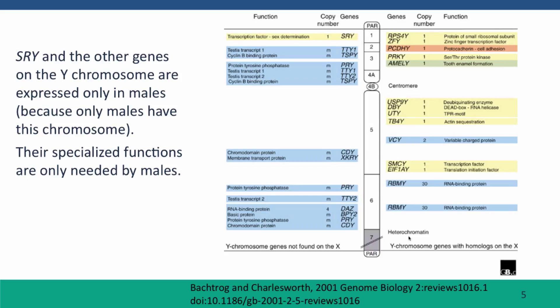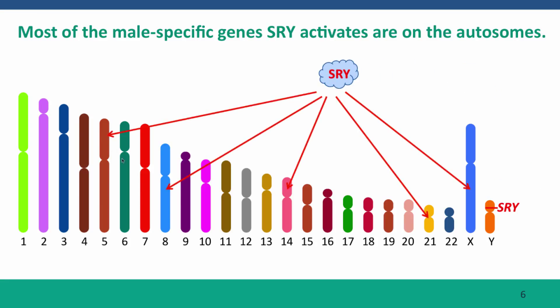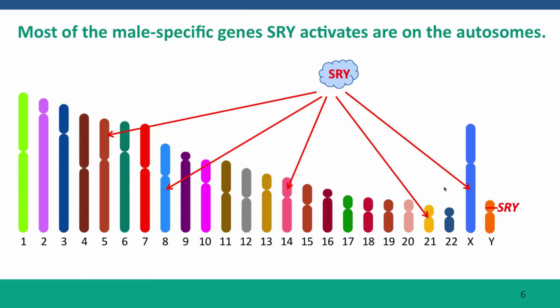You might think that the genes responsible for the development of male tissues — the genes that respond to the transcription factor function of SRY — are genes on the Y chromosome. But in fact, that's not the case. SRY produces the male-specific transcription factor, the SRY protein, but the SRY protein doesn't direct the transcription of other genes on the Y chromosome. Instead, the SRY protein activates transcription of male-specific genes that are on many different autosomes and even the X chromosome.